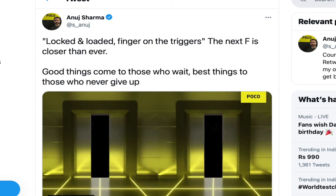POCO F3 GT is confirmed for India. The POCO official teased: 'Asr is locked and loaded, finger on the trigger. The next F is closer than you thought.' The F series is definitely the POCO F3 GT.